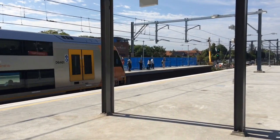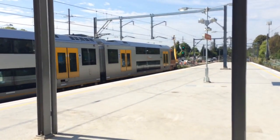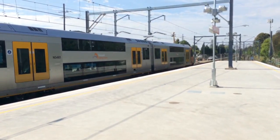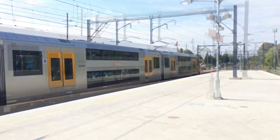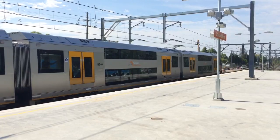Waratah arriving under platform number 1, city service — poles in the way — A61 is the set. This train will stop all stations to Burwood, then Redfern and Central, and will continue to Hornsby or Berowra via the North Shore. Waratah A61 is now departing platform number 1, city service.